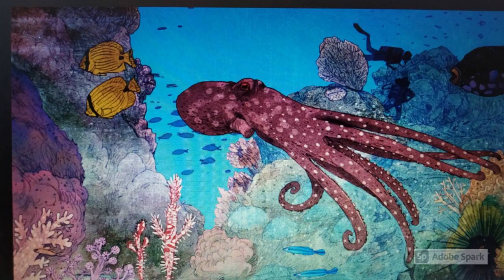They are masters of disguise. Pipefish are great at disguise too. Can you spot the two ghost pipefish in this picture?